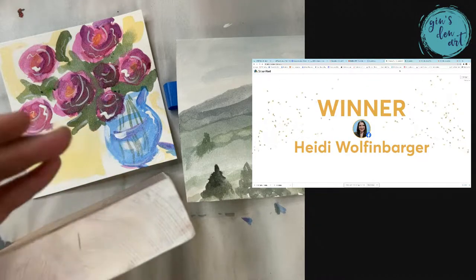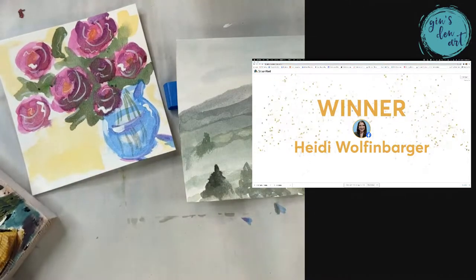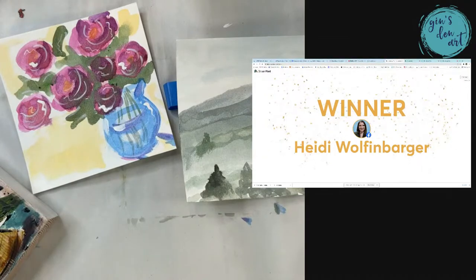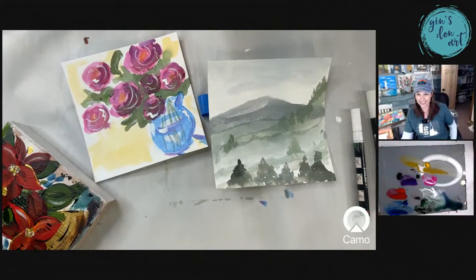Heidi Wolfenbarger — you are our winner today! Yay, Heidi! I'm so excited. Congratulations to you. Heidi is our winner! I love that I've added giveaways to my lives — they're so much fun. Congratulations, Heidi!